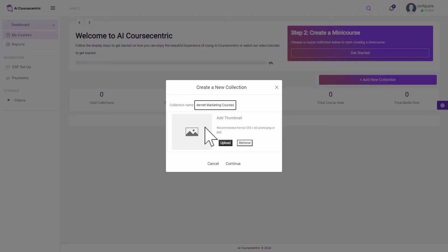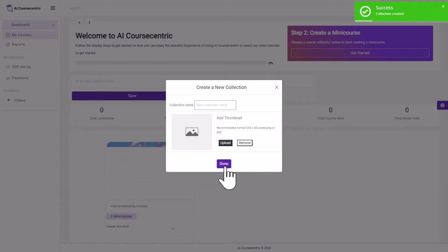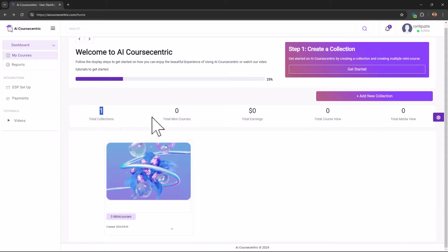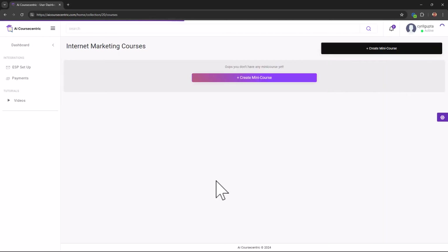You can give each collection a thumbnail. Each collection is like a little course area where people can go, look at all the courses available in that collection, and buy them — it's like a mini site of courses. I'm not going to put any thumbnail right now. It's done; I've got my collection here, no courses yet and no earnings, but that can change when I add courses.